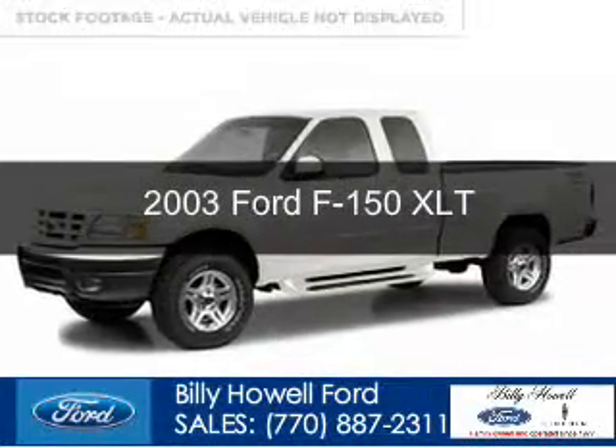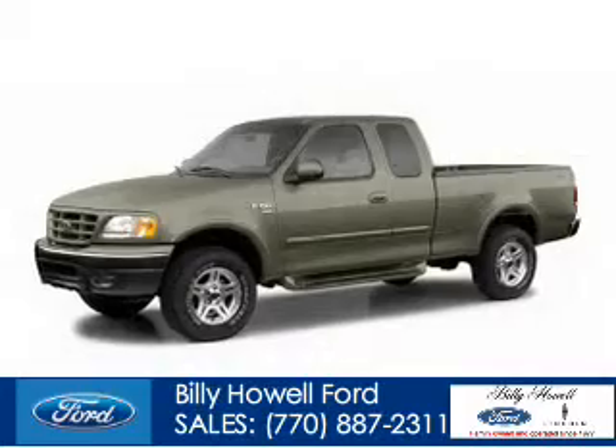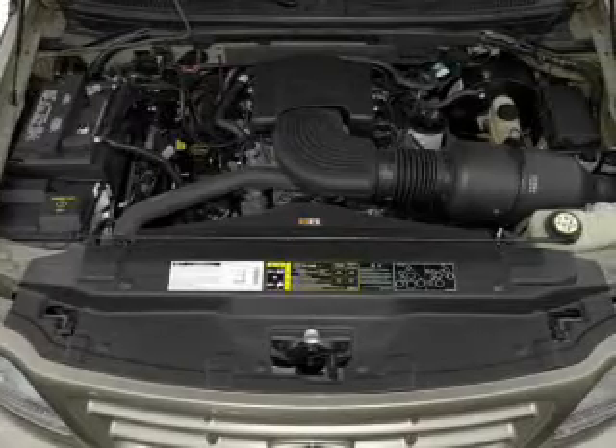This is a used 2003 Ford F-150. It's powered by rear wheel drive, a 5.4 liter, 8-cylinder engine, and a 4-speed automatic transmission.